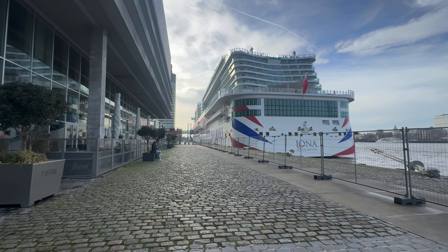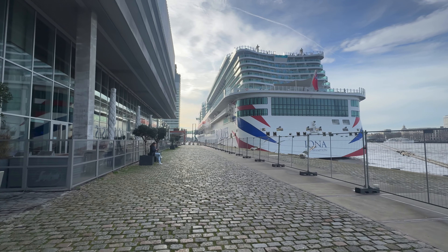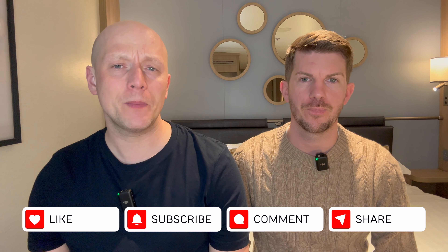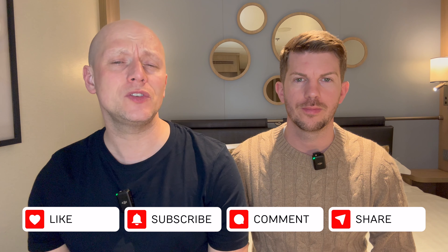Hello there. You join us on day two in Rotterdam and we've got another exciting day planned. If you're new to our channel, we are Tom and Dawn Travel and we release a new cruise-related video every single week. So if you haven't done so already, make sure you hit that subscribe button and don't forget to give this video a like.